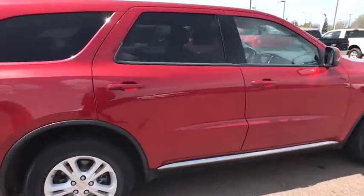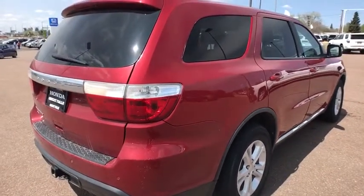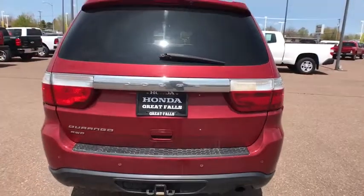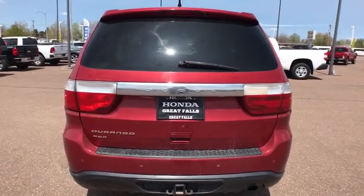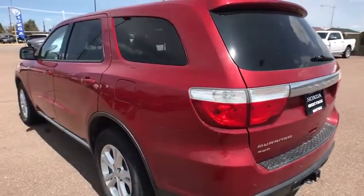This vehicle has less than 75,000 miles. Here are some of this vehicle's great options: backup camera, all-wheel drive, third row seat, keyless entry, leather-wrapped steering wheel, Bluetooth, adjustable steering wheel, power steering, four-wheel disc brakes, aluminum wheels.